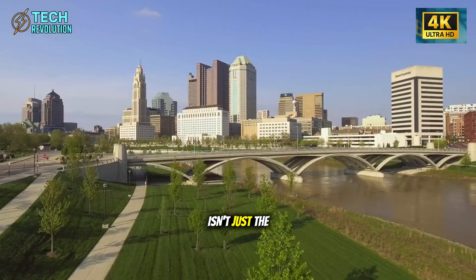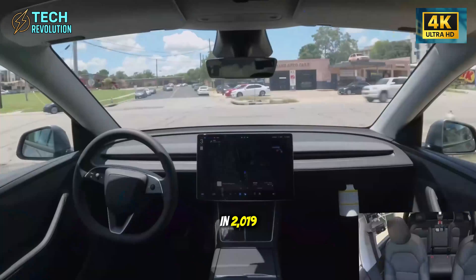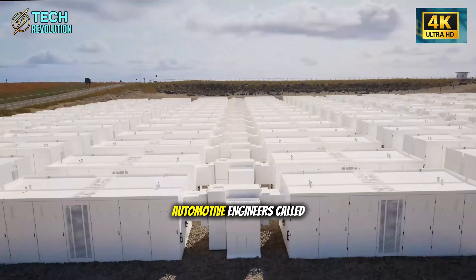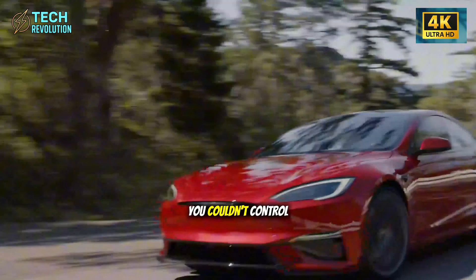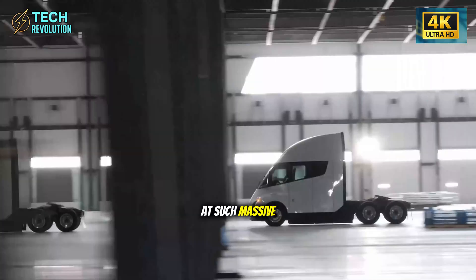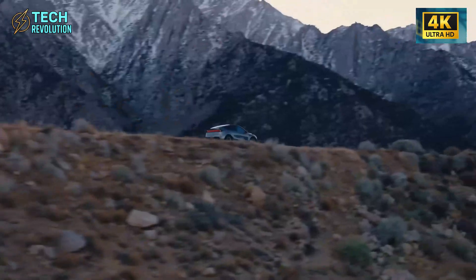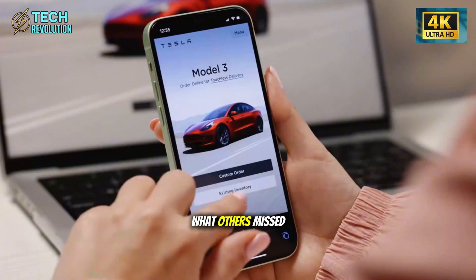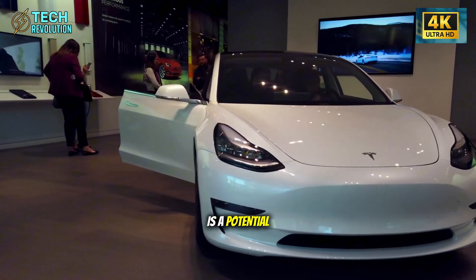The fascinating part isn't just the scale, but how Tesla got here. Back in 2019, when Elon Musk first mentioned large-scale die casting, automotive engineers called it impractical. Traditional wisdom said you couldn't control temperature variations and pressure inconsistencies at such massive scale. Toyota had spent 70 years perfecting their assembly line process. Why would anyone abandon that proven system? But Tesla saw what others missed. Every welded joint in a traditional car is a potential weak point.